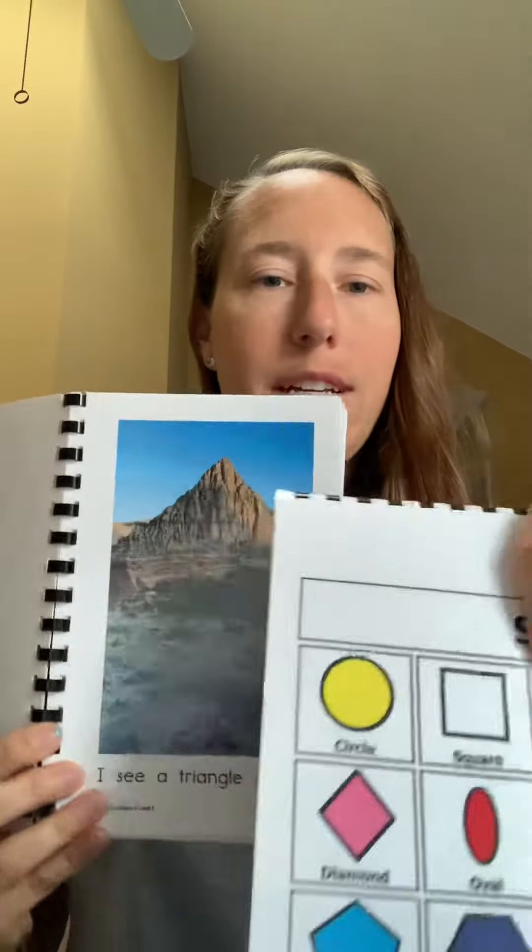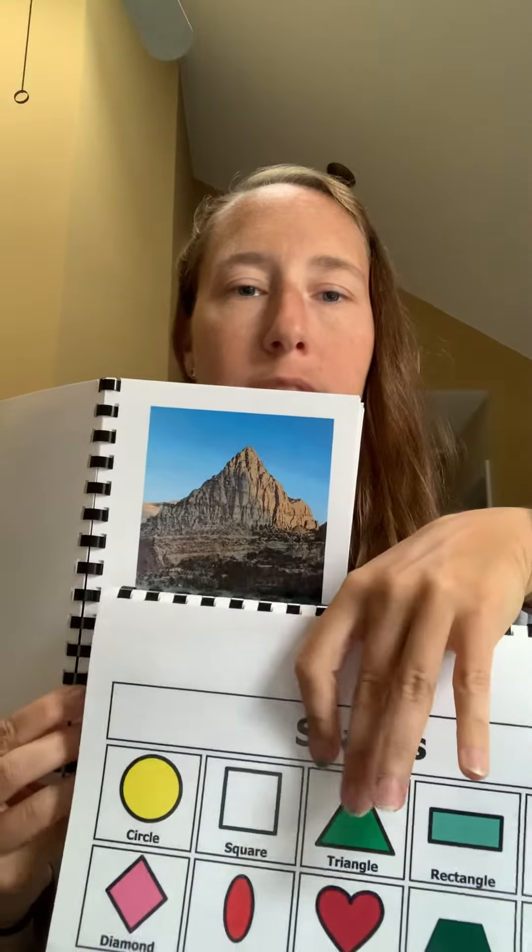I see a triangle shape. It's tall and pointy. Triangle.